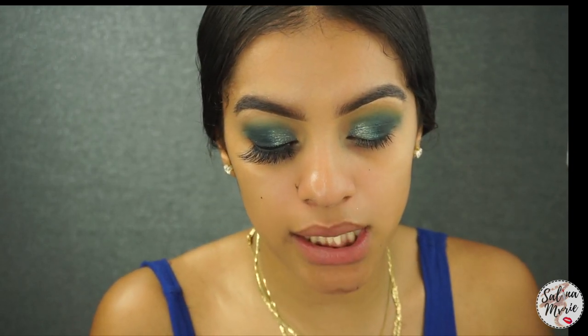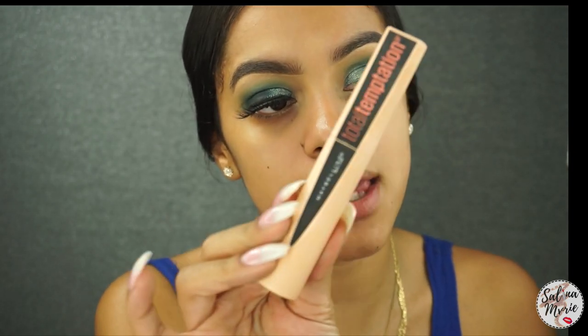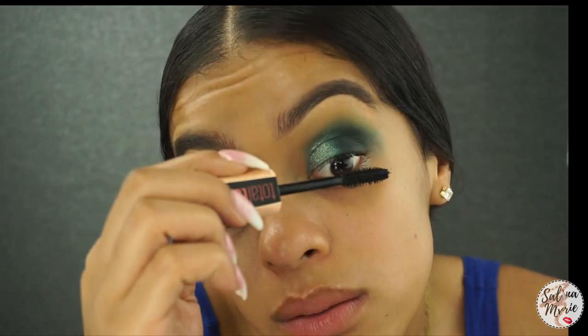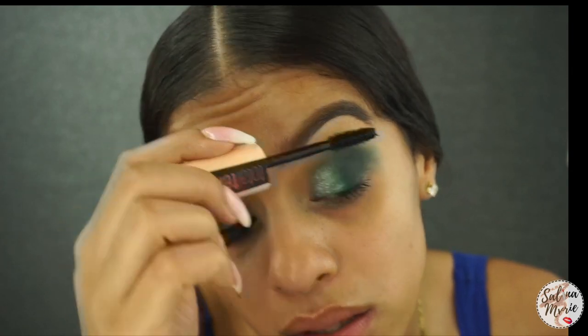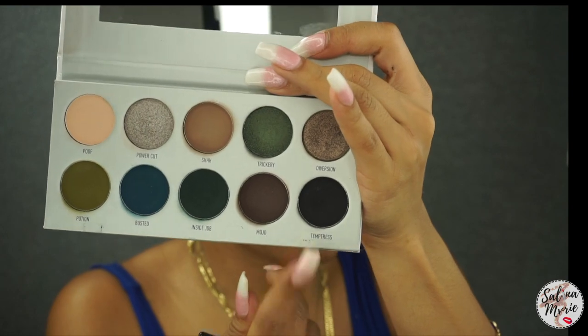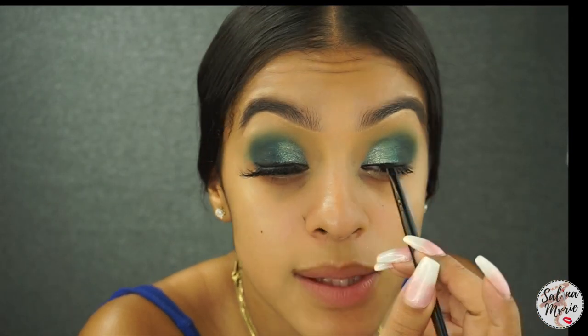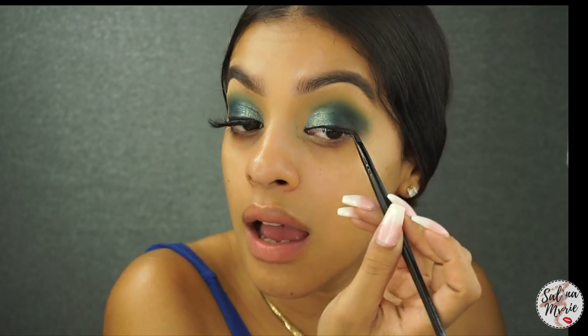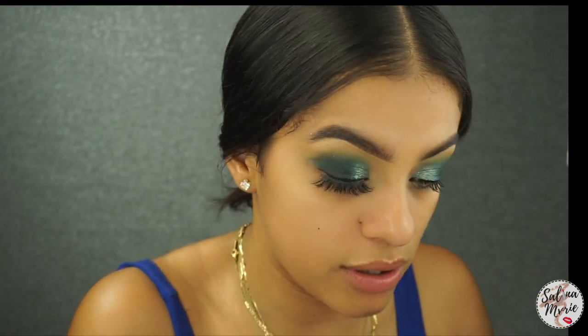Next, I'm going in with my Maybelline Total Temptation Mascara. I just feel like some mascaras are good, some aren't. I'm going in with the color Temptress — this black color — and just using it to go over this black liner, to kind of dry it out and smudge out the liner at the end to create a more diffused look.